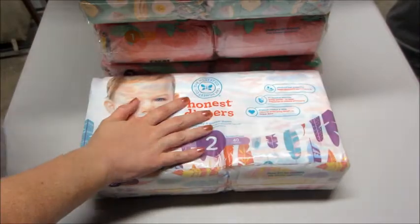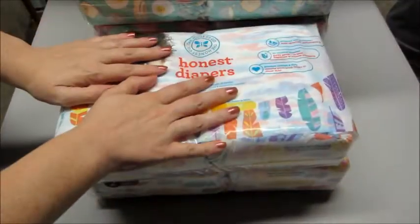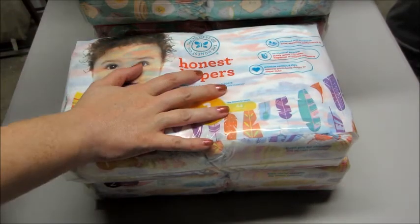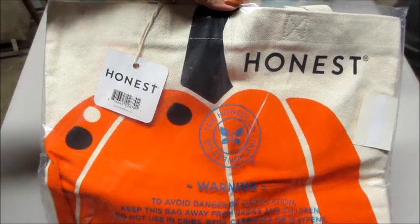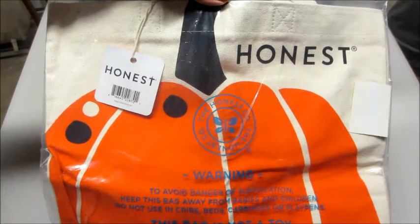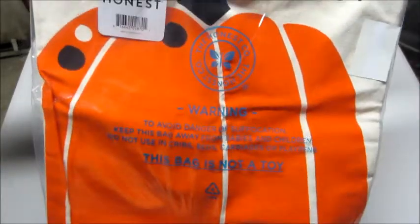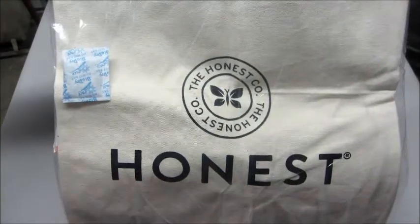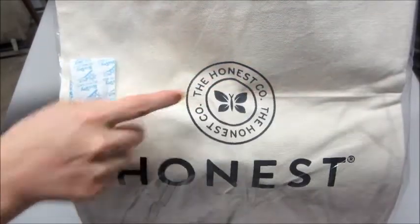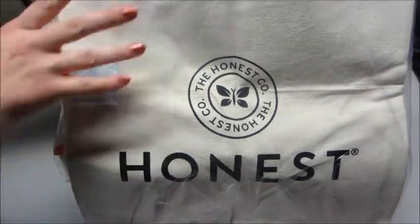Again, size two and size one for those. Because it's October, they always do a tote — I feel like at least the past couple years they have — so I put in an order so I could get a free tote. Sometimes you get a free item, but this time it is a Halloween themed or fall themed tote. It says 'Honest' and has this really cute pumpkin on it. This is much bigger than the one I got last year — last year's was probably about half this size and was canvas with little black skulls and crossbones all over it. We use it all the time for parades and different little events.